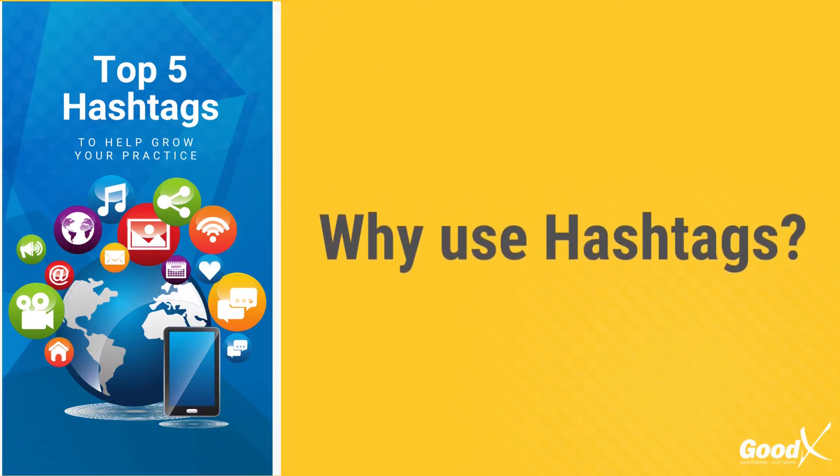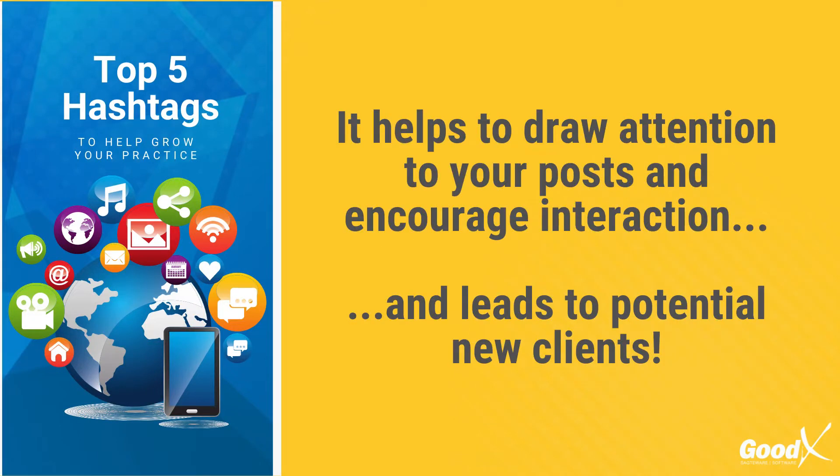But why should you use hashtags? In this day and age, it is vital that you use social media correctly. You can use hashtags to help draw attention to your posts and encourage interaction, and this is a natural way to lead to more potential new clients.